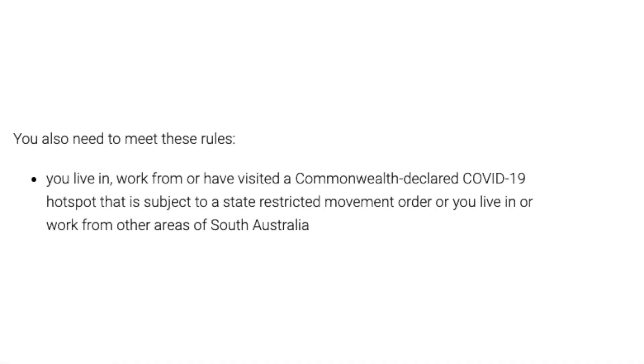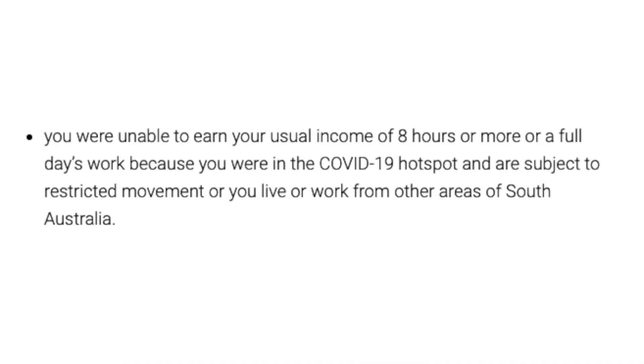An interesting requirement is that you live, work from, or have visited a Commonwealth declared COVID-19 hotspot. The Commonwealth government only declares certain areas a hotspot — here in South Australia that's just the Adelaide region. However, because the South Australian government has done a statewide lockdown, they're making this eligible to all South Australians who have lost income and meet the eligibility criteria. They will fund it, but it will still be done through the same Commonwealth government system. The other requirement is that you are unable to earn your usual income of eight hours or more, or a full day's work, because you're in a COVID-19 hotspot. There is no liquid assets test in South Australia, meaning it doesn't matter how much savings you have — if you meet the eligibility criteria, you'll be eligible.